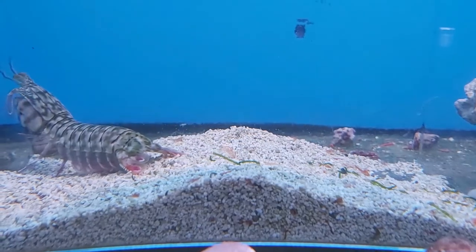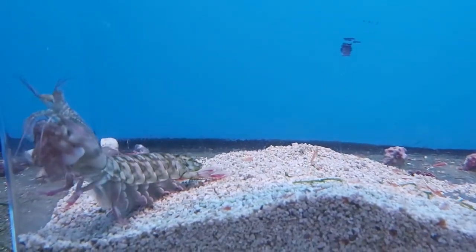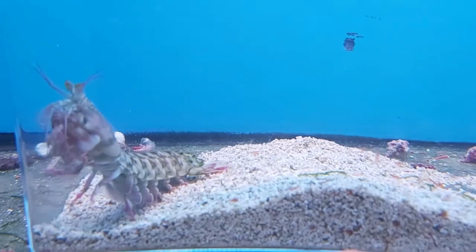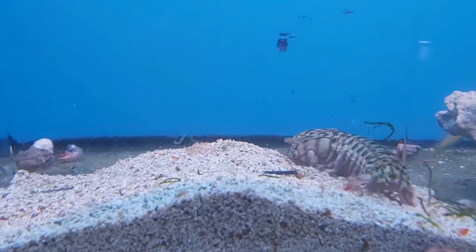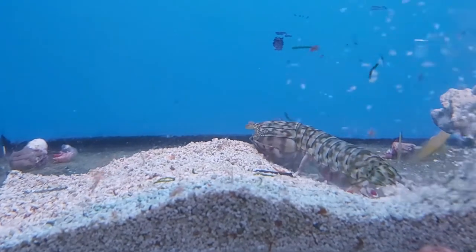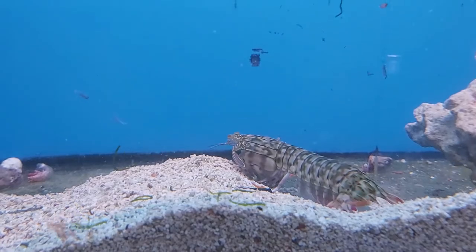I remember when I got my first mantis shrimp — she was a peacock mantis shrimp and she was the coolest thing. I would love to get another one one day. I really genuinely miss them. They're such good pets — so interactive and interesting.